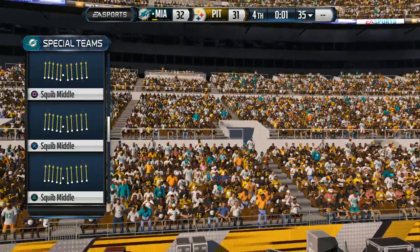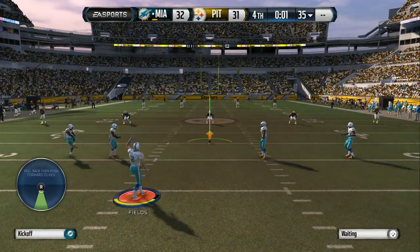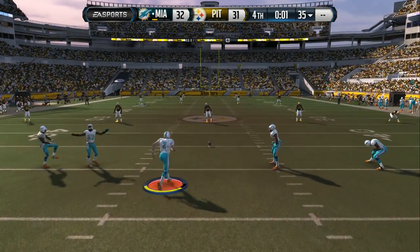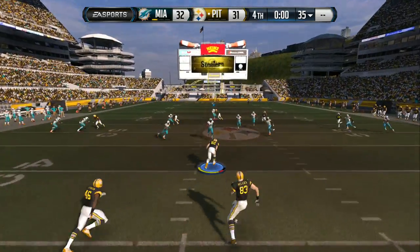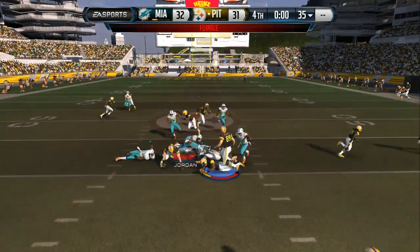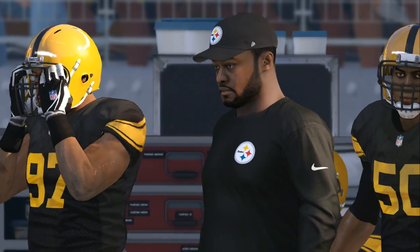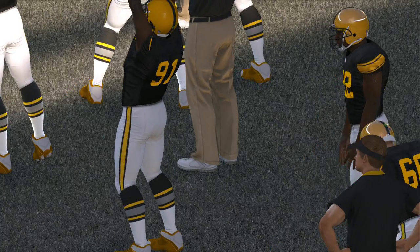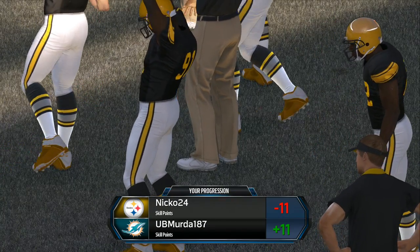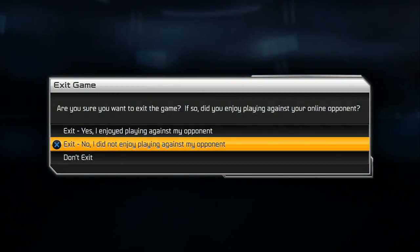That was a nice long drive by the offense — it stalls out, but good job by the kicker coming in and putting three points on the board. The Steelers set to return the kick, taking no chances here with the squib kick. It comes down to the kicker — he delivers the goods at the end of the game. We don't give kickers enough credit: they're the only ones who get to actually think about their job before the play.